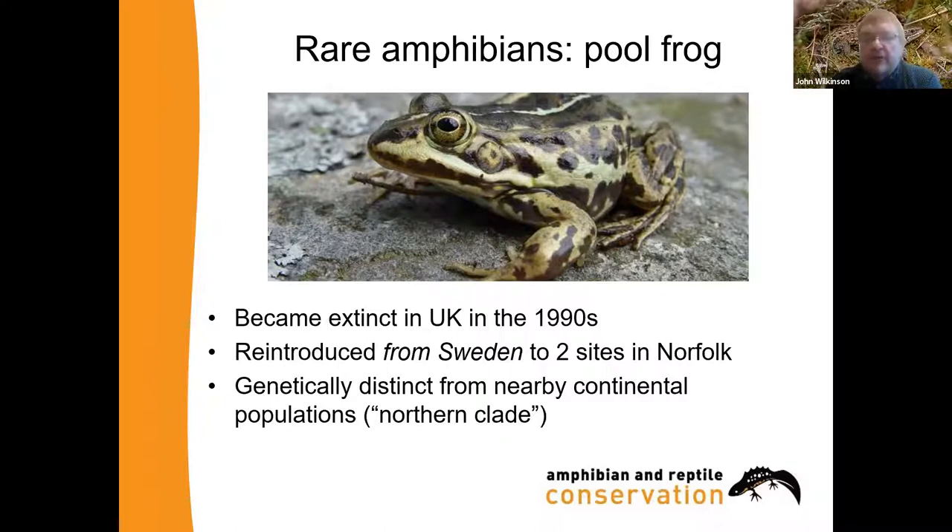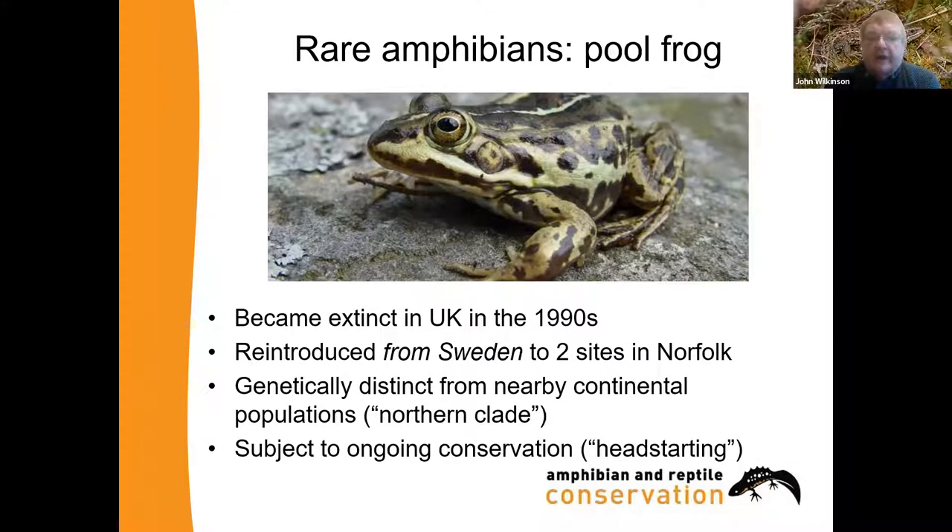That reintroduction took quite a lot of research to work out. The pool frog is still critically endangered here. One of the techniques we use is called headstarting — collection of eggs and tadpoles which are then raised up for a while in captivity so they have a better chance. That has been working quite well so far, but there are still only a few hundred of these in the wild in the UK. They are a European protected species.